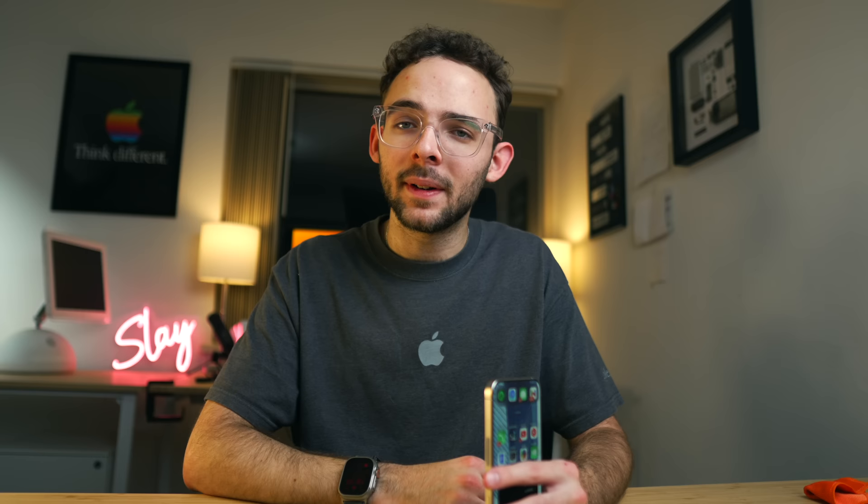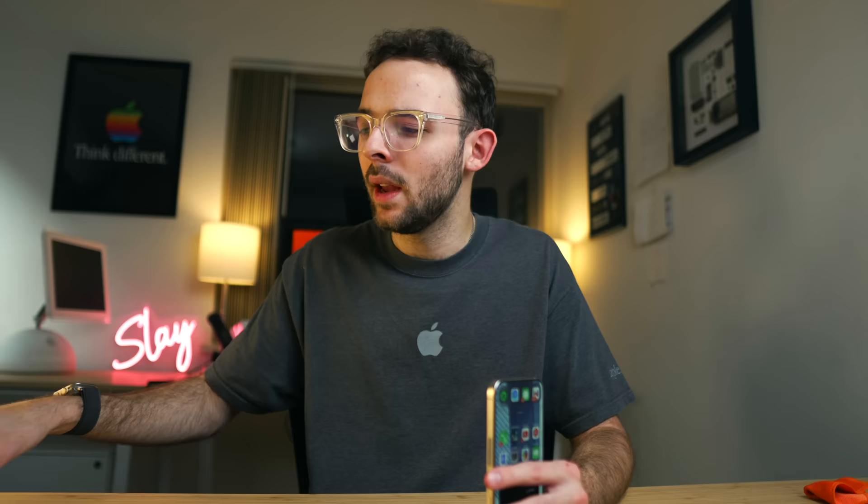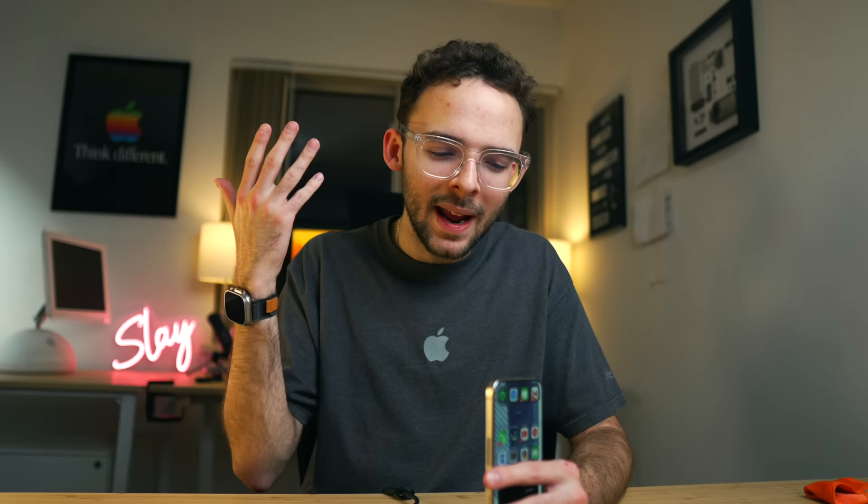USB-C is finally in the iPhone. Hallelujah. Apple deserves a Nobel Peace Prize — they have done the bare minimum. This should have been in the iPhone 13 and 13 Pro. It's finally here, and I'm very happy for charging convenience and fast charging, but more importantly for data transfer. I'm just happy that I can take high-res photos and videos and cinematic mode video without having to painstakingly AirDrop that stuff or use a Lightning cable with USB 2 speeds. It could have happened a lot sooner.